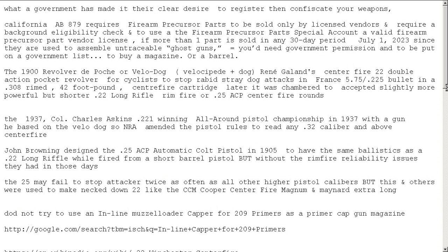In 1937, Colonel Charles Adskins became the winning all-around pistol champion with a gun he based on a Velodog pistol he obtained while working as a border patrol officer. The NRA then amended their pistol rules to read that you couldn't use anything less than a .32 caliber centerfire — essentially to get rid of this. Proving once again the NRA is not about rights or innovation.